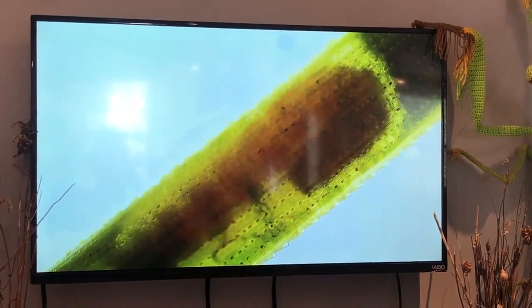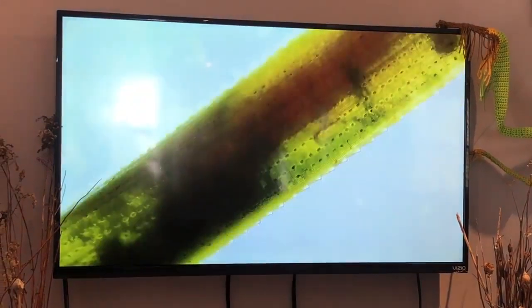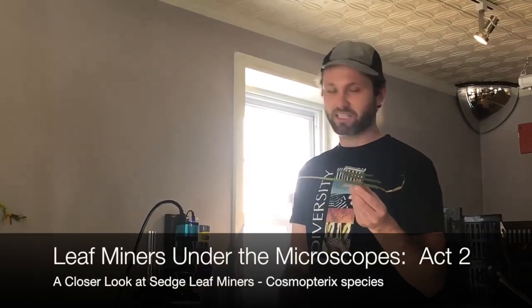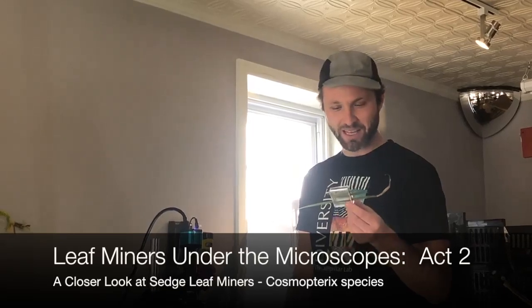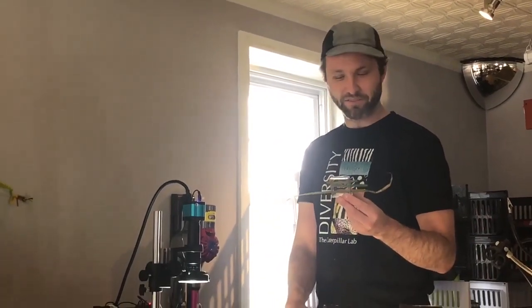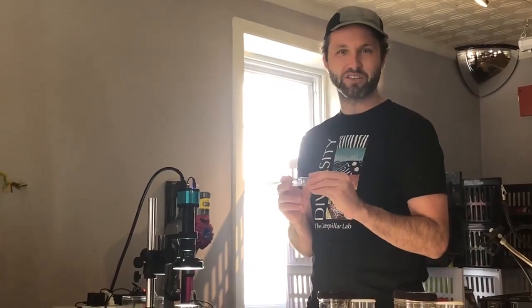This has been so powerful in our programs — to have people realize how much can be going on in these tiny spaces. It really changes your perspective. The sedge caterpillars, the Cosmopteryx, were a great discovery for us this year. We were really looking for a leaf miner that we could show the details of them living and feeding in the wintertime. These guys are really easy to see — you can see the plant structure, the cells, how they move around internally.